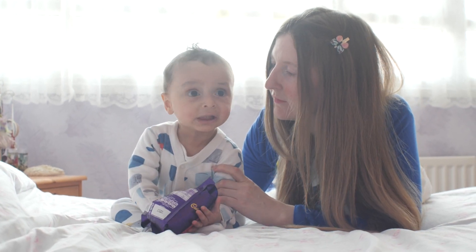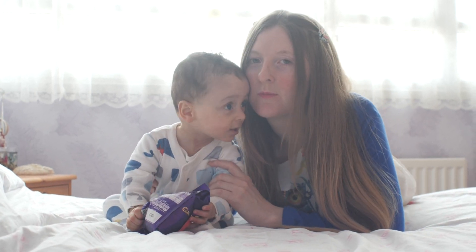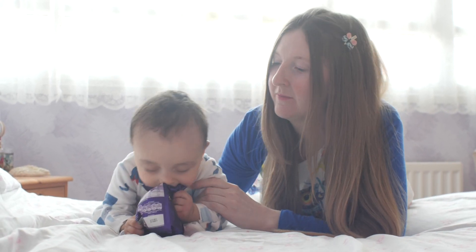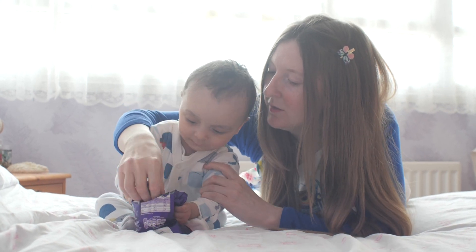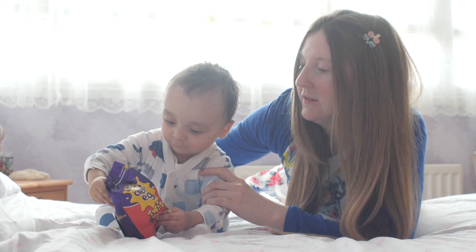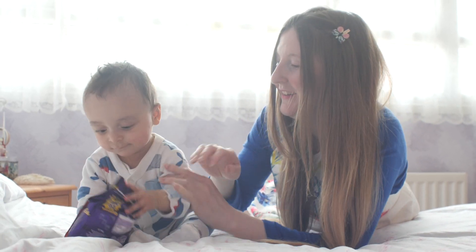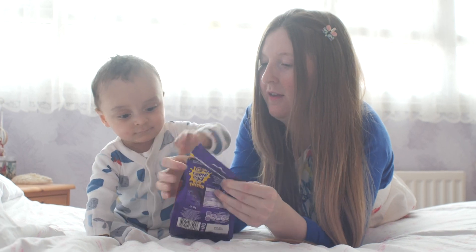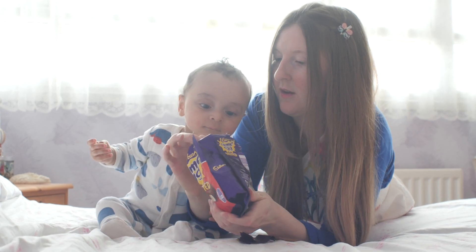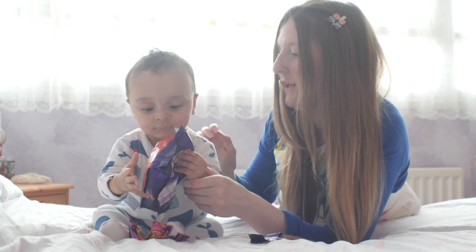What's it got? Mother and son. Who's trying to eat it? What have you got? Cadbury's Queen Egg. Can you open it? Let's open it. You love the sound of that plastic, doesn't it? Yeah, I like the sound.